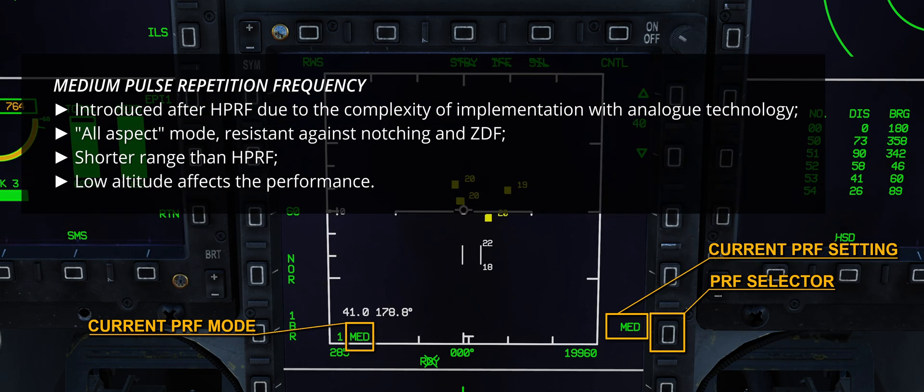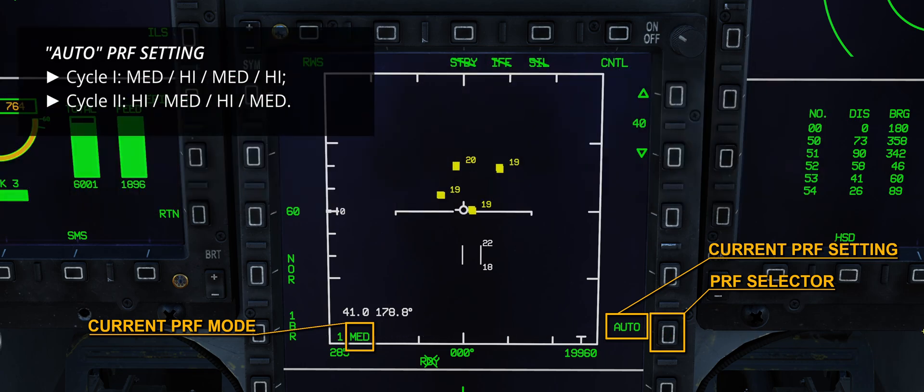Medium PRF is a more recent and clever addition. Whereas in the past low PRF was used as an all-aspect mode, medium PRF required some technological advancements and the digital revolution of the 4th-gen fighters before becoming widespread. Medium PRF filters return waves by range and Doppler, and therefore it is vastly more reliable in situations where high PRF suffers the most. On the other hand, it has a reduced detection range and its performance at low altitudes is mediocre. The AUTO option allows automatic scanning using both high and medium PRF in an alternate fashion — for instance, a first 4-bar sweep cycles MED, HIGH, MED, HIGH; the second continues HIGH, MED, HIGH, MED, and the cycle restarts.